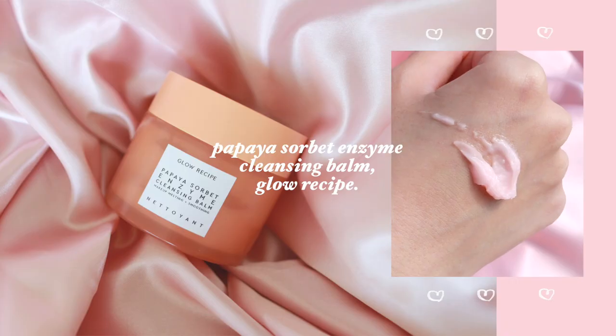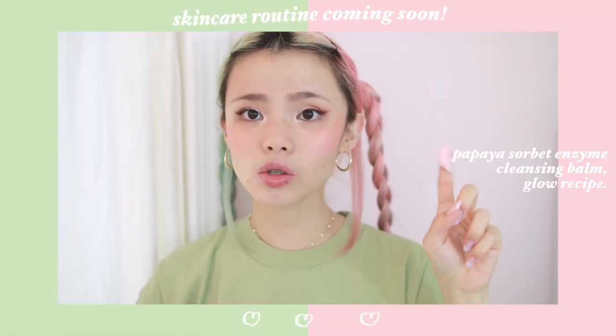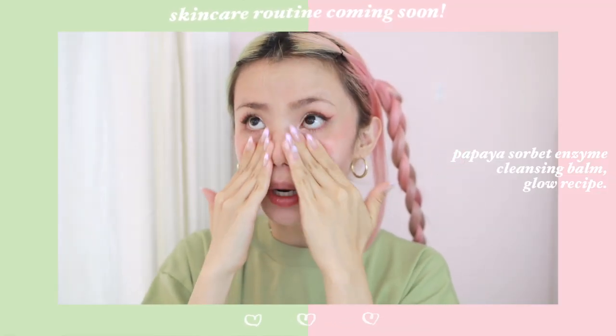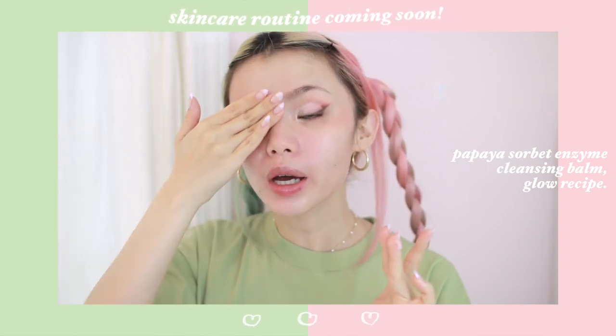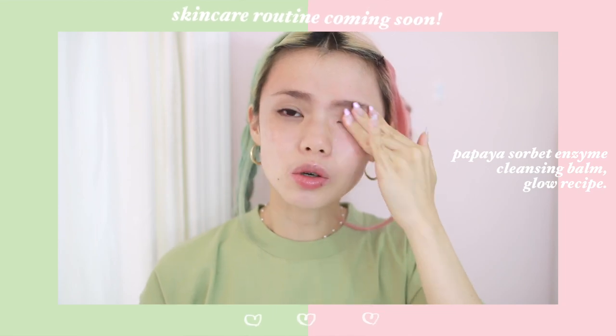First, I'm going to talk about some skincare — this is the Papaya Sorbet Enzyme Cleansing Balm from Glow Recipe. This is a product I've been using for maybe almost a year and I'm almost out. I've tried pretty much every popular cleansing balm and I would say this is the best one I've ever tried. What I really love is that not only does it remove my makeup really effortlessly, even waterproof mascara, it also has enzymes in it so it's gently exfoliating your skin at the same time.